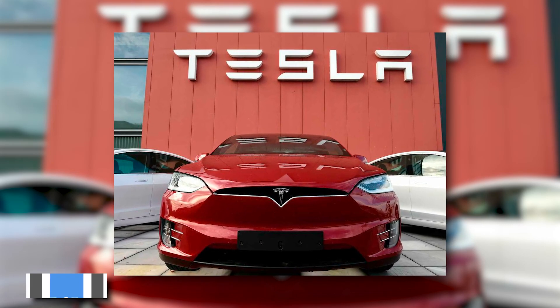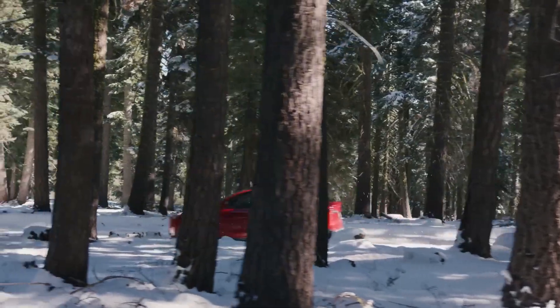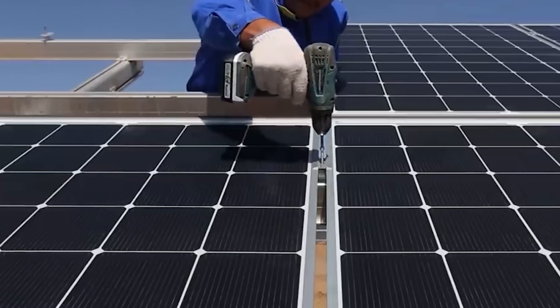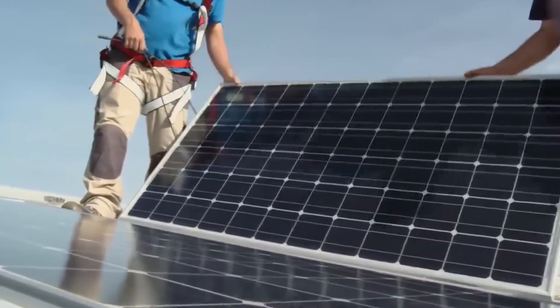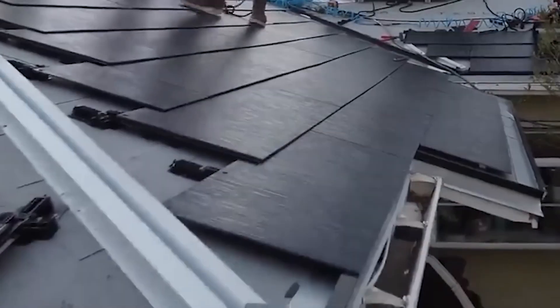Tesla, the renowned company led by Elon Musk, known for its affordable electric vehicles, has made significant strides in revolutionizing the solar energy sector, much like it transformed the automobile industry. After acquiring SolarCity in 2016, Tesla expanded its offerings to include solar panel systems, including the distinctive solar roof.